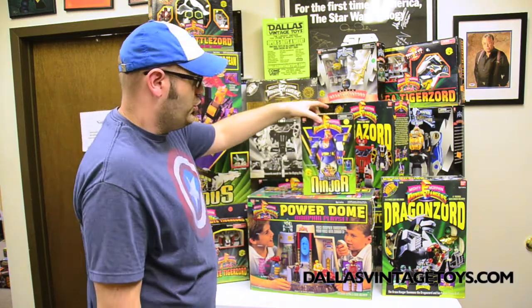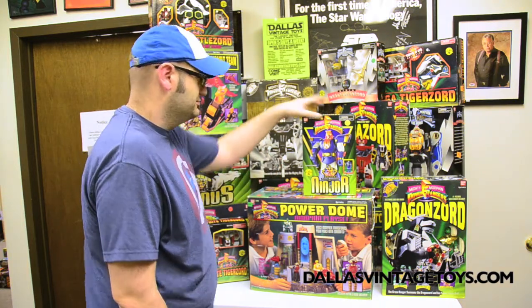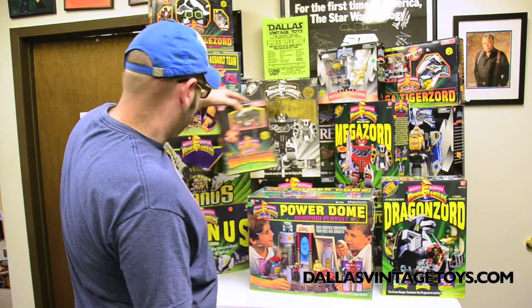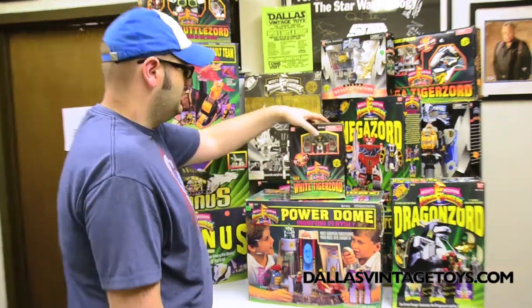We have Ninjor — really kind of a silly zord, but Ninjor. Additionally, we have the special Target exclusive White Tigerzord. Still kind of cool.